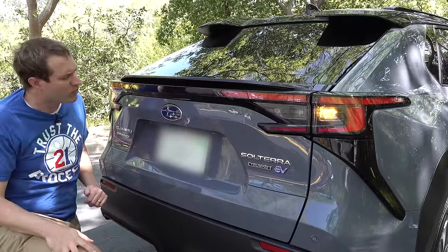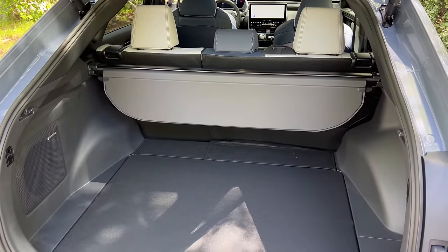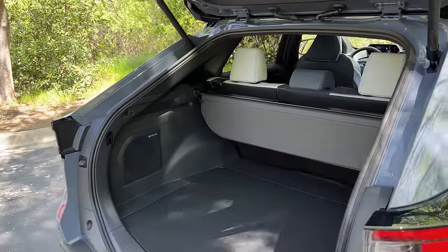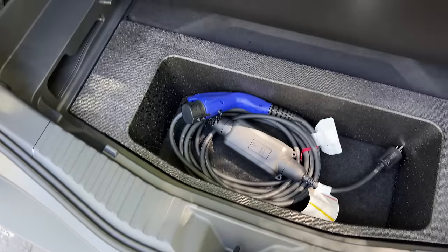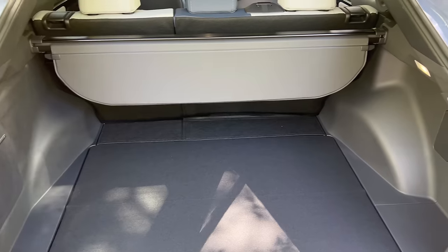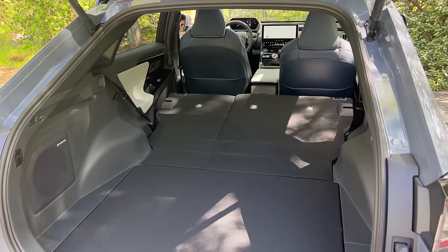The cargo area is quite large, which is good given the lack of a glove box or front trunk. The space is a little pinched on top due to the sloping roofline, but floor space and width are good. Under the floor there's a small hidden compartment for smaller items, or you can remove the floor entirely for a few extra inches of space. The rear seats don't have a latch from the cargo area — disappointing — but fold down easily from the seat itself.